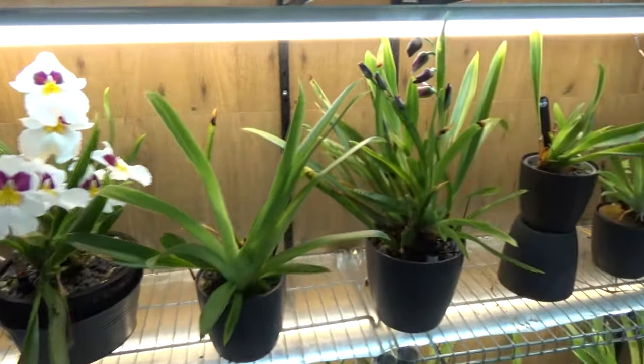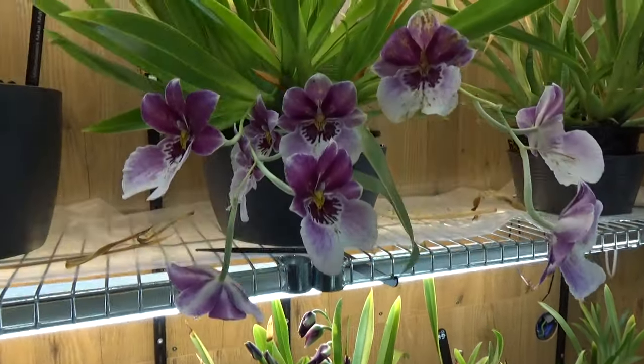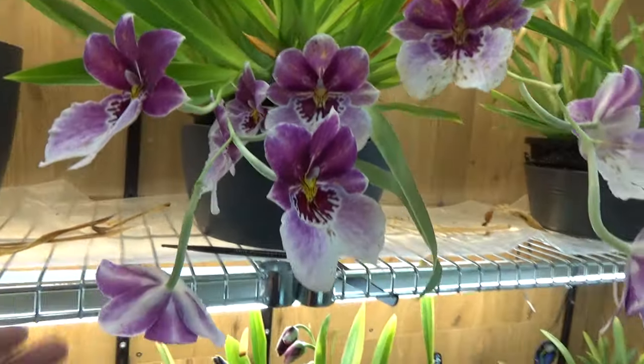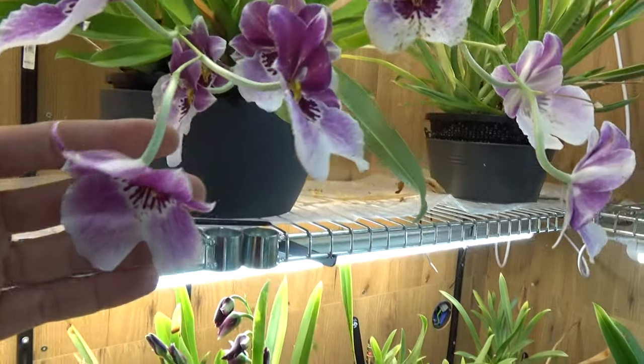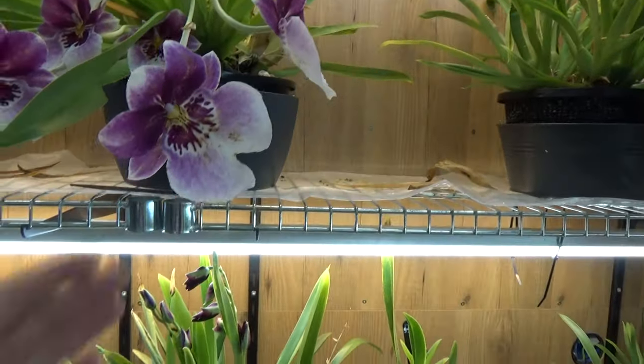This one was the first to open and you can see it's starting to brown up now — it's going over. That time will come sooner or later, but nonetheless it's still beautiful. There are some spottings on there, which is what happens with these.